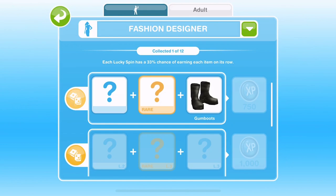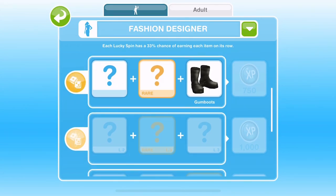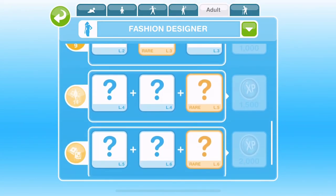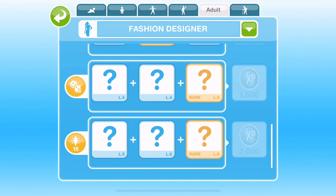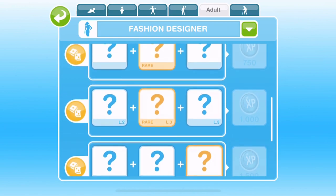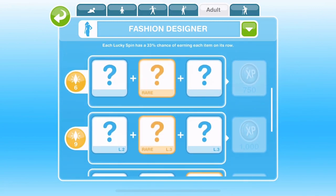Each hobby has its own grid, and this is the fashion designer hobby grid. Each square is a hobby collectible — you get each collectible by completing one hobby action. Squares for the higher levels are blue, meaning those collectibles are locked until a Sim reaches those levels. Once a Sim reaches the highest level, all icons turn white, meaning any collectible can be collected by completing a fashion design task.